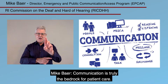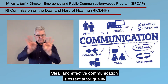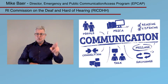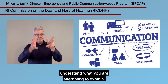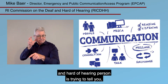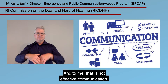Communication is truly the bedrock for patient care. Clear and effective communication is essential for quality care and the safety of all of your patients, including deaf and hard of hearing people. When a deaf and hard of hearing person has to try to understand what you are attempting to explain, or if you are attempting to understand what they are trying to tell you, but you don't comprehend each other, communication has broken down.